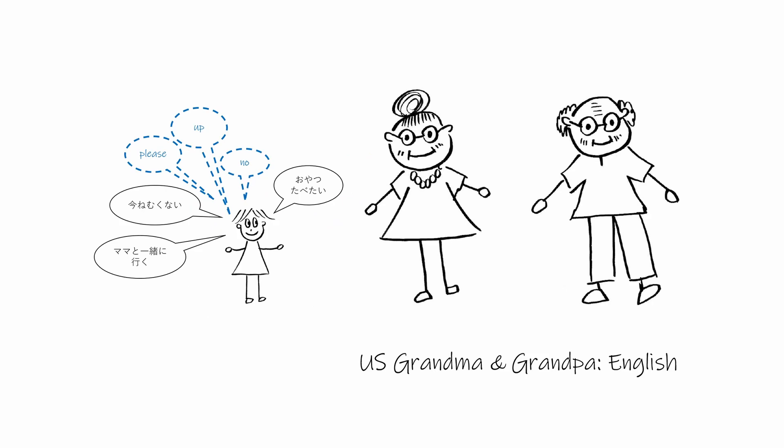Just after his second birthday, Kenji's American grandparents came to Japan to visit Kenji — it was the grandparents' first time to meet their cute grandson. Grandpa looked forward to bringing him to the park and buying him some ice cream. Grandma looked forward to playing and reading with him. Both grandparents only spoke English. Kenji understood everything his grandma and grandpa said to him. When grandpa asked which ice cream flavor he liked, Kenji pointed to his favorite. When grandma asked if he wanted to read a book, Kenji pulled out his favorite book from the bookshelf.